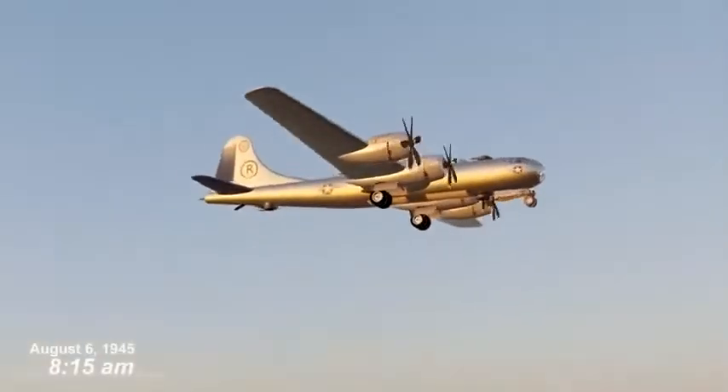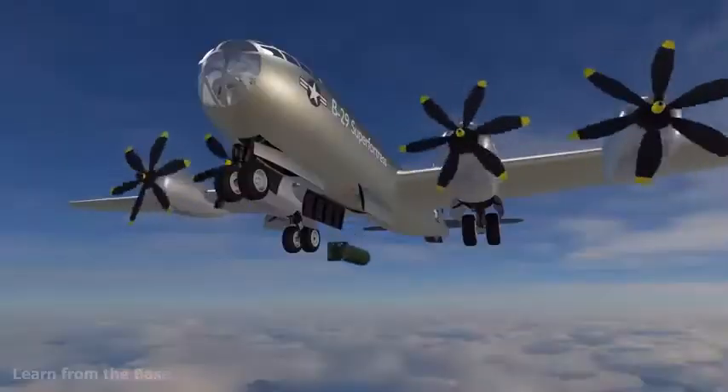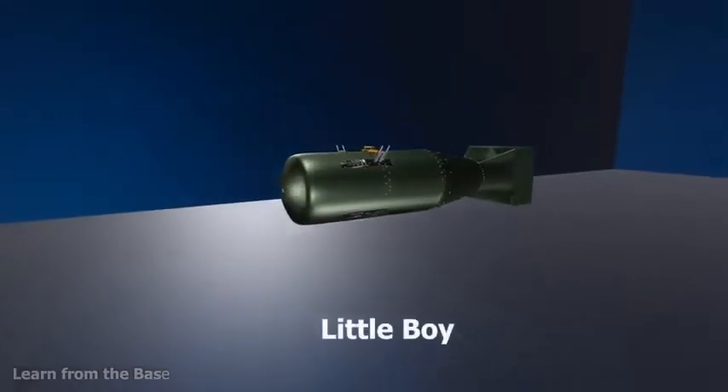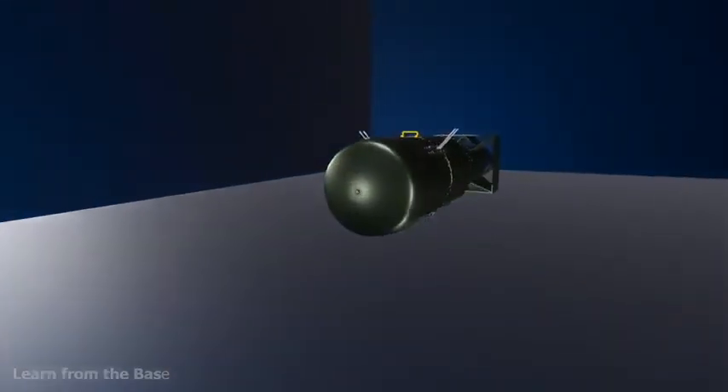On August 6, 1945, at 8:15 in the morning, the United States dropped an atomic bomb on the Japanese city of Hiroshima. The atomic bomb was codenamed Little Boy. It was the first nuclear weapon used in warfare, deployed during World War II.